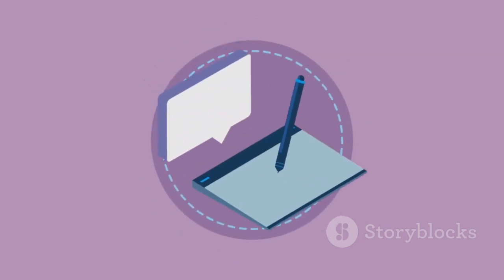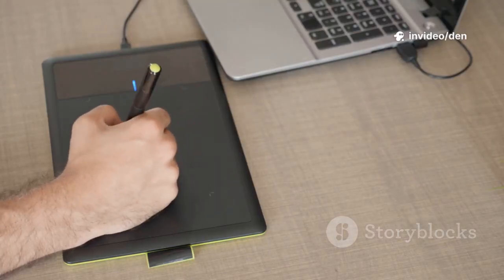Finally, Adobe Illustrator — the industry standard for vector art, logos, and flyers. Want to master it? Check out my tutorials in the description.